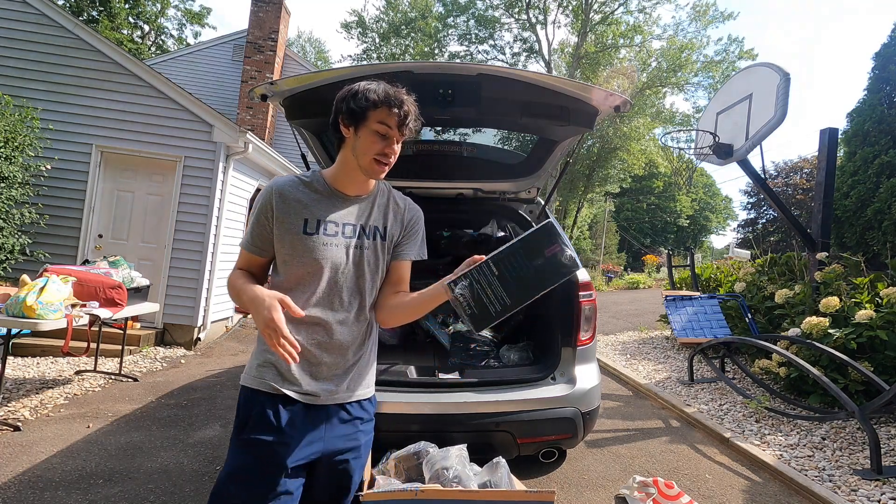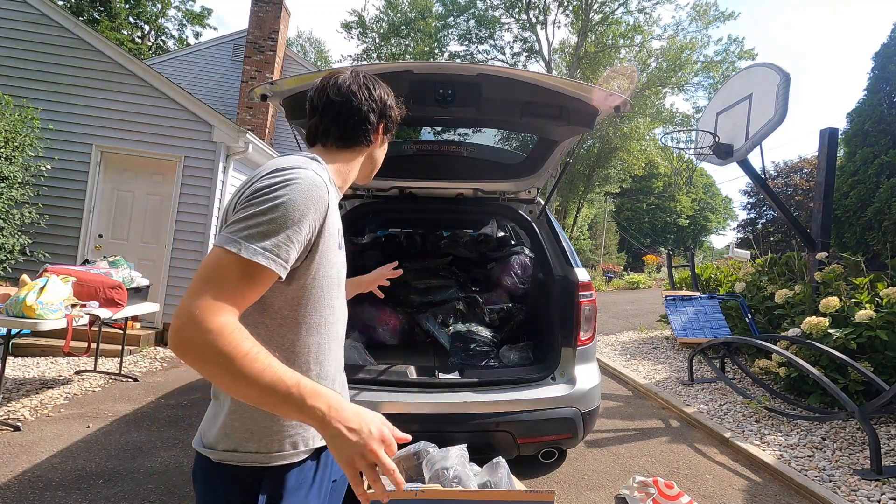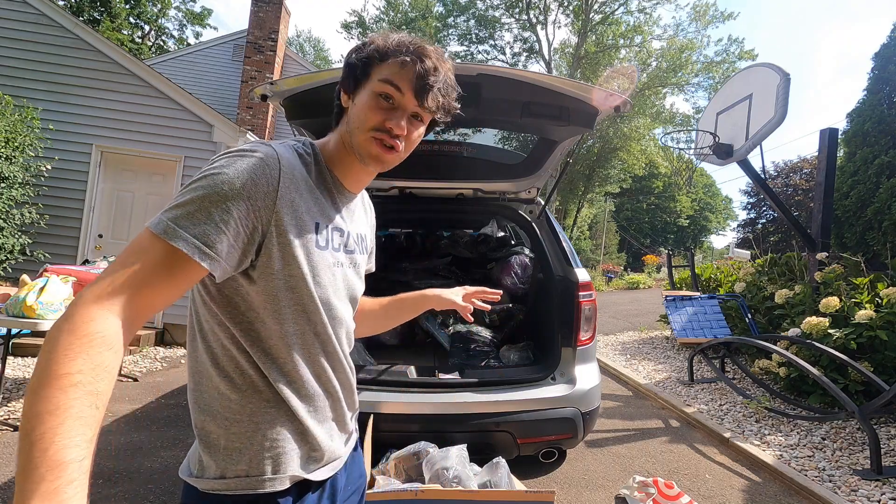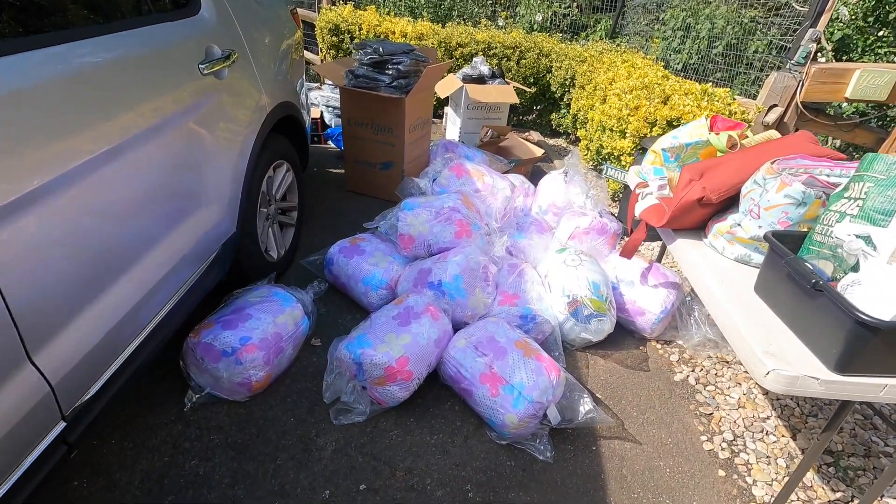Who knows, maybe it's worth a lot of money — I'll have to find out. I'm going to pause for now so we can clear this out. We don't have too much space so we gotta figure it out. I'll get back to you guys when we've got everything sorted out. Okay, everything is unloaded.